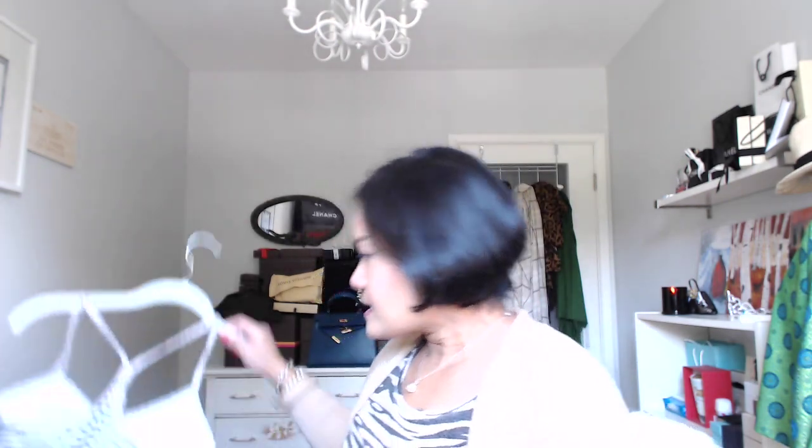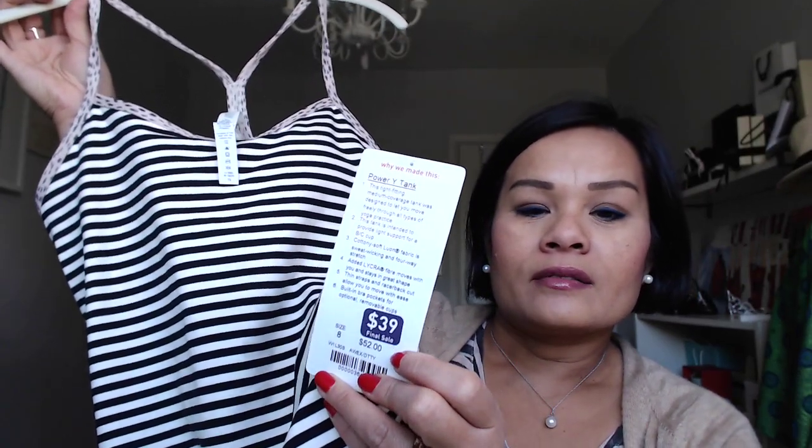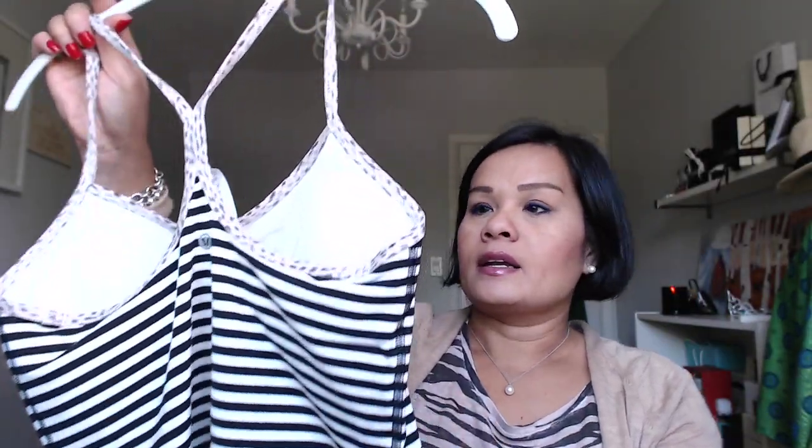I went to Lululemon in Banff and they had a sale on. This workout top was regularly $52, on sale for $39. It has a leopard print with black and white stripes — kind of cute. I could possibly wear it underneath a blazer with a pair of jeans.